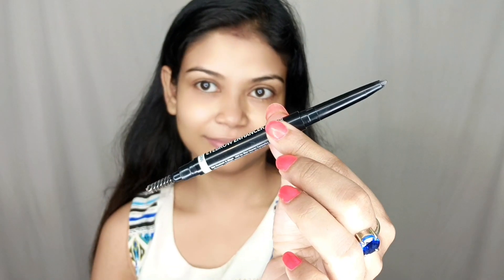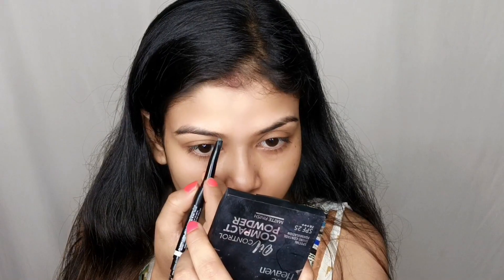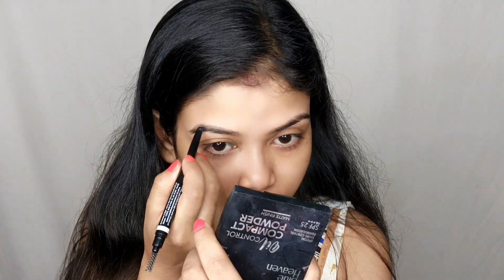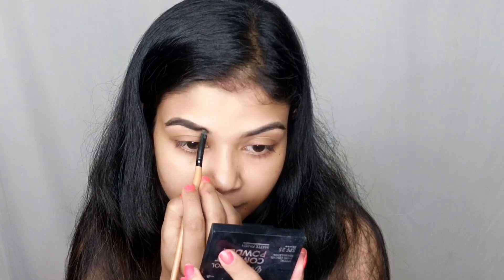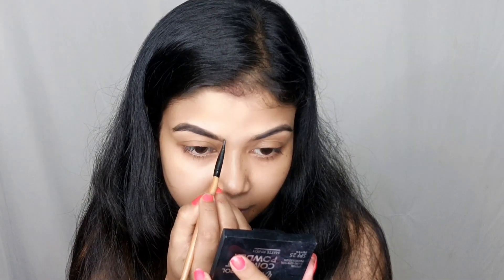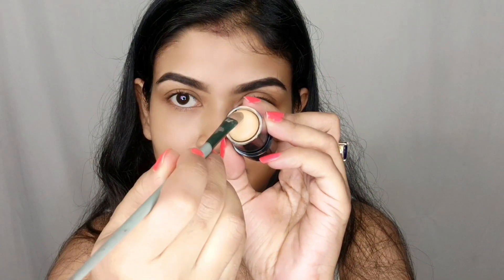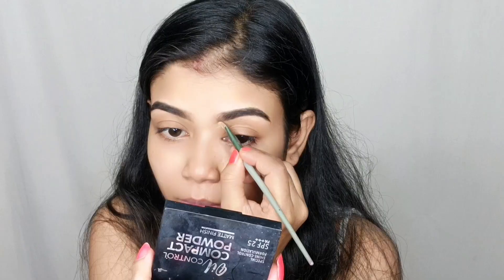I am going to use A to Z Blue Heaven products. First of all, I have Blue Heaven's Brow Perfect eyebrow enhancer. You draw and fill in strokes, and in this eyebrow enhancer you can get a spoolie brush from which you can easily fill and draw your eyebrows. My shade is number Dark Brown.